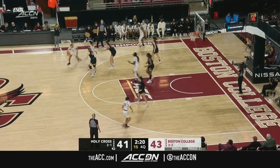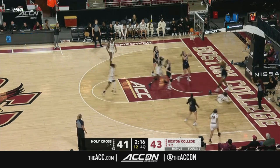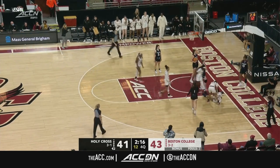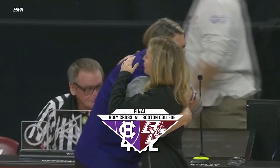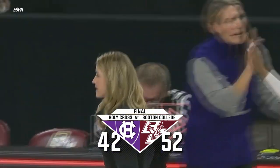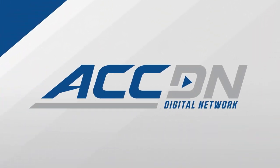Another possession for the Eagles. Todd drives, then the contact — and one! One of the most memorable games between these two teams, but it's Boston College who earns the victory, 52-42.